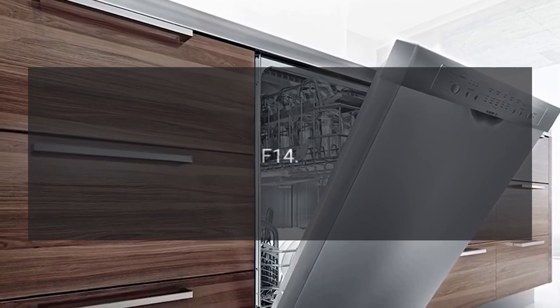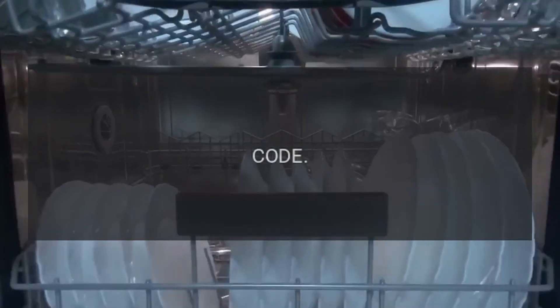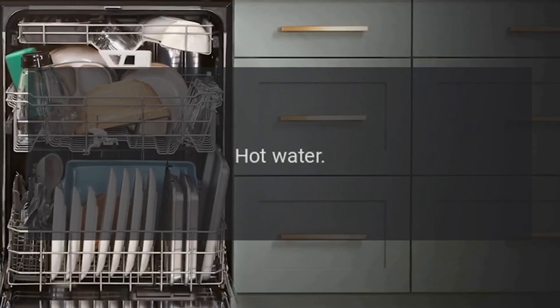Code F14 — problem: water intake fault, heater pressure switch. Code F15 — problem: water intake fault, hot water.